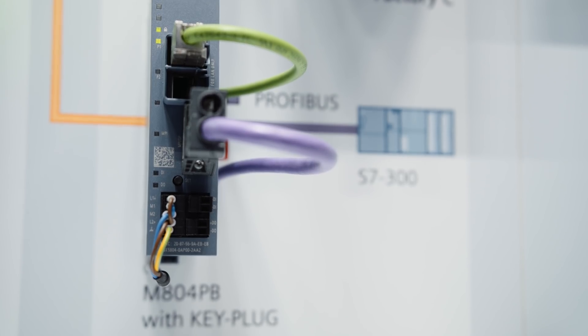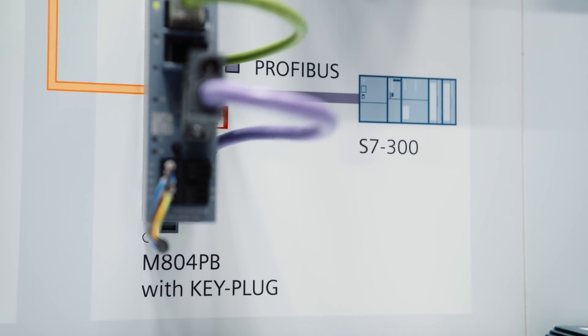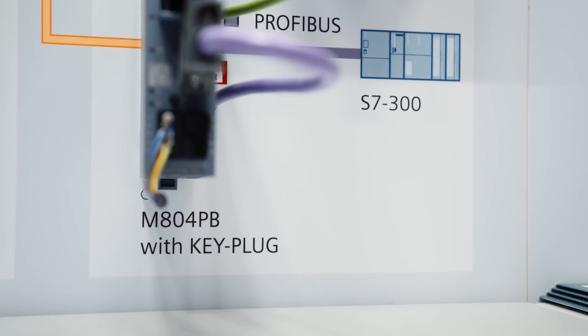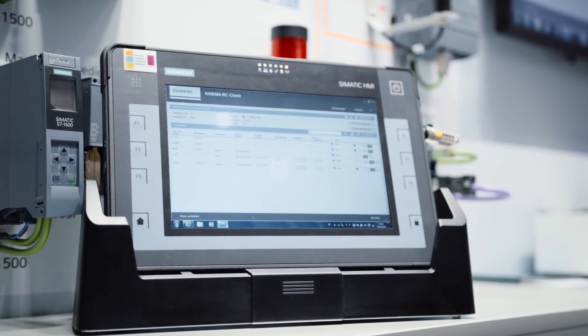The Profibus router SCALANCE M84PB, in combination with the management platform for remote networks SINEMA Remote Connect. The router is connected to the Profibus network non-reactively and connects it to the management platform for remote access. This is simple and quick thanks to the integrated auto configuration.